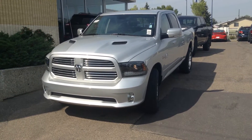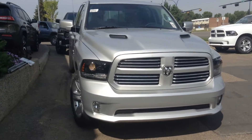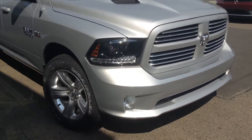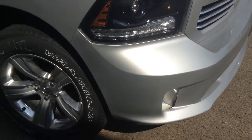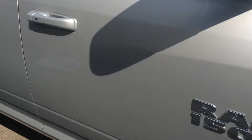Hey, Mike here at Londonderry Dodge New Truck Department. It's a 2015 Crew Cab Sport, silver in colour. This one's got the Sport Performance Hood, body colour grille and bumper, blacked out headlights, fog lamps, 20 inch wheels, 5.7 Hemi with the Fuel Saver MDS.